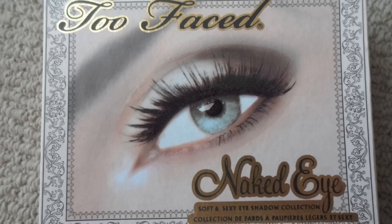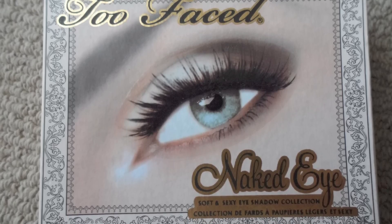Then I got the Too Faced Naked Eye Soft and Sexy Eyeshadow Collection. Actually, I've had this for a while — it was just sent back to me by my mom because I left it back home. The great thing about this Too Faced palette is that it comes with instruction cards inside to show you how to use the colors, which might have some good tips. I think it's around $36.